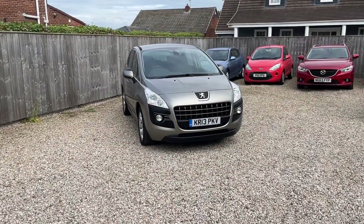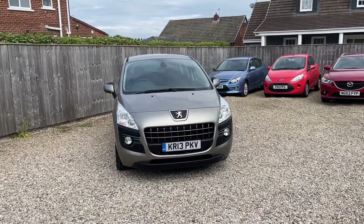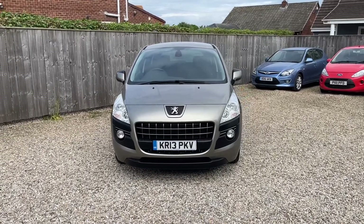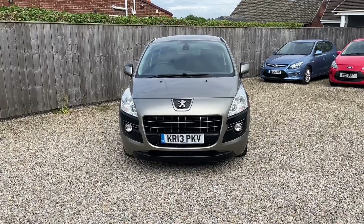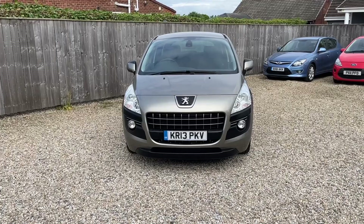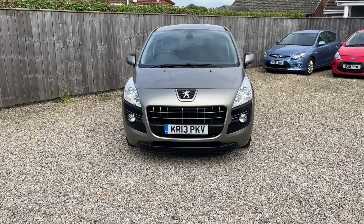Hello and welcome to another Bailey House Motors used car video. This time I've got a 2013 Peugeot 308 1.6 turbo diesel. The car has had just one previous keeper from new, drives superbly, nice and tight, really nice condition — a couple of little marks on the bodywork which I'll show you, and lovely condition inside.